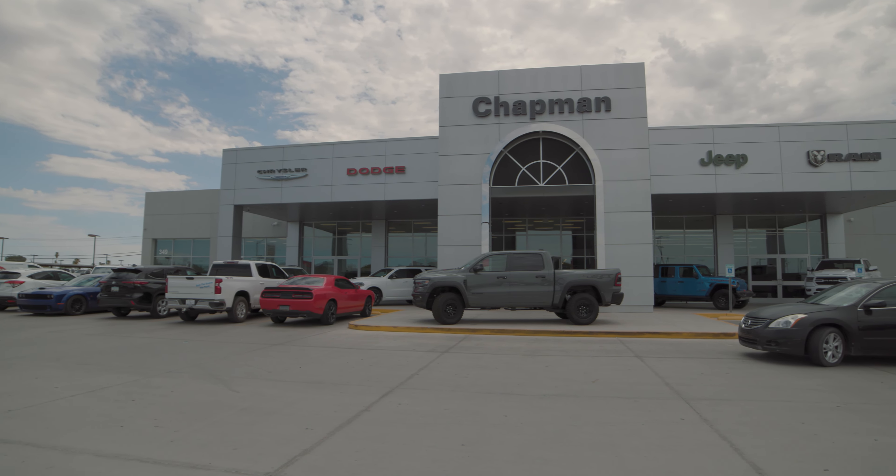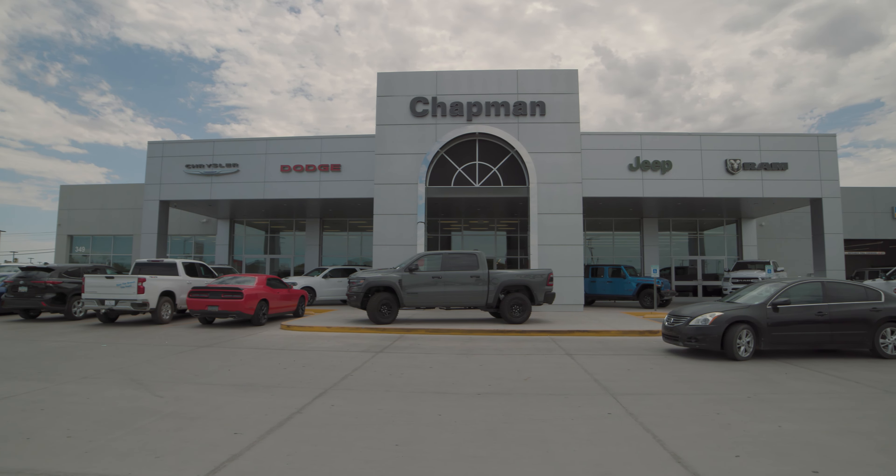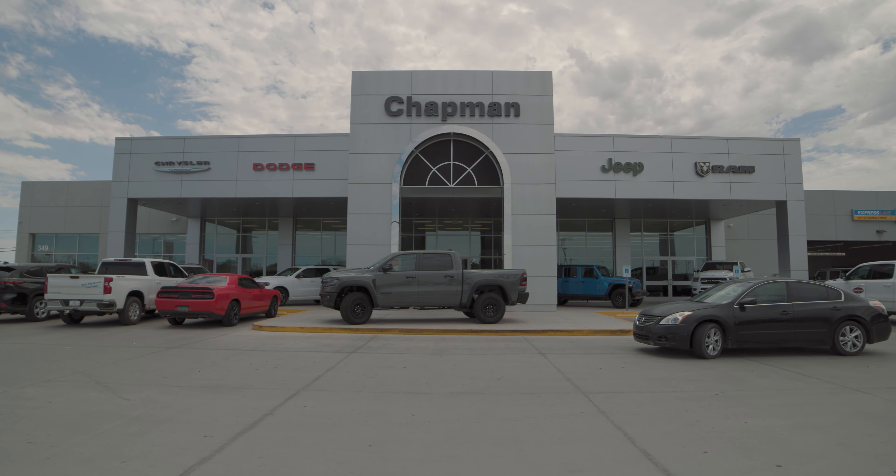As you can see, this Jeep comes fully loaded with some great features. So not only is it functional, but you have a lot of modern conveniences.